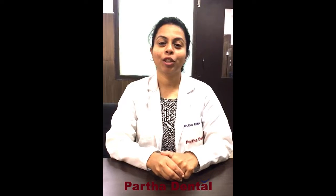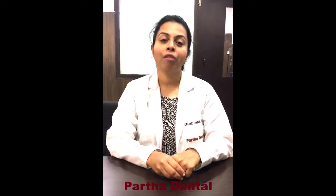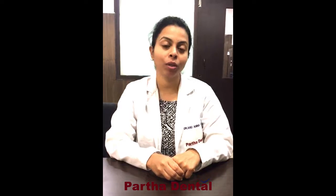Good morning, I'm Dr. Anwana John, resident periodontist here at Electronics City Partha Dental. A patient named Anushka, a female patient, walked into our clinic with a complaint of pain in her right upper tooth region.